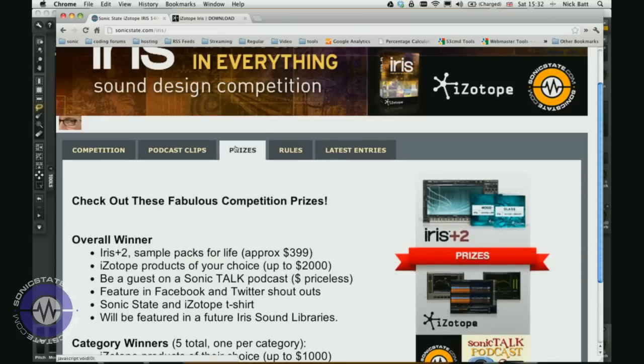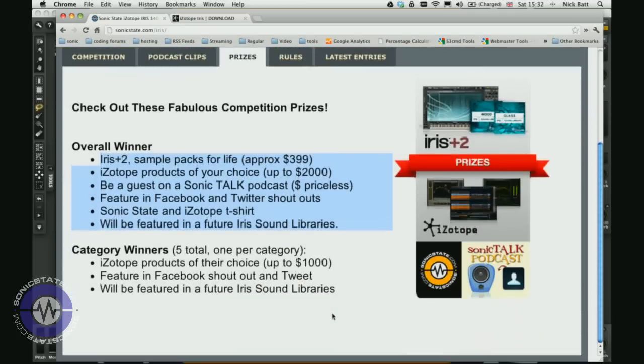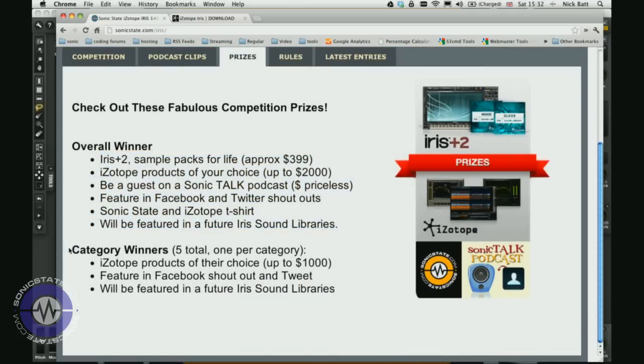The competition ends on the 30th of August 2012, so you've still got a little bit of time left. Prizes are amazing — iZotope have been very generous. The first prize gets $2,000 worth of iZotope software. You also get to appear on the Sonic Talk show as a guest to tell us how you put the sound together. And, which I think is the most amazing prize, you get a Sonic State t-shirt — and these are very rare, so something to treasure.